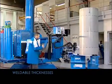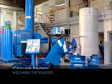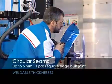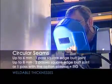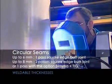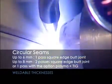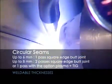For circular seams: up to 6 mm, one pass, square edge butt joint. Up to 8 mm, two passes square edge butt joint, or one pass with the option of plasma plus TIG. Over 8 mm, bevel is required with several passes.